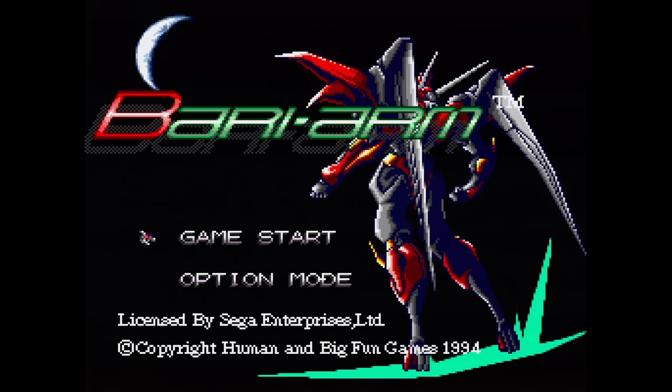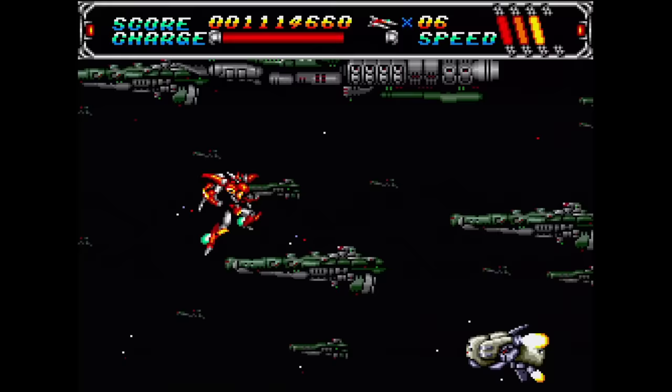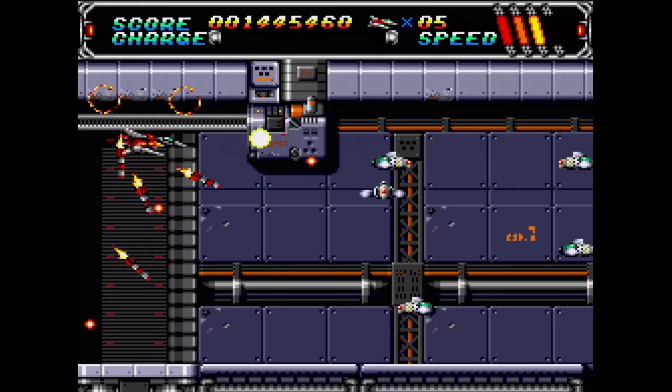Android Assault: The Revenge of Bari Arm — this one is just called Bari Arm in Japan, but they forgot to change the title screen. This is a pretty good shooter with really nice graphics and music, and it plays well too. You can transform into a robot, which is not only cool but also lets you take an extra hit. Overall, it's a pretty fun shooter.